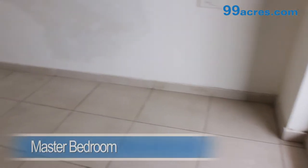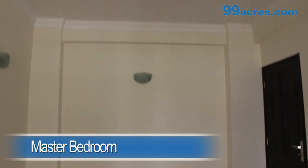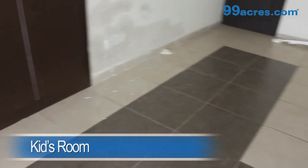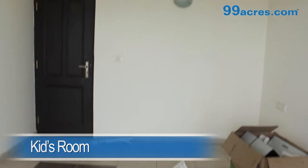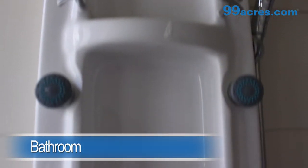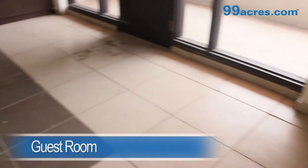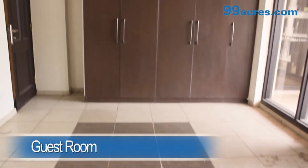The master bedroom and the kids room both have vitrified tiles with a cupboard and share a common bathroom. The guest room has vitrified tiles with a cupboard and an attached bathroom.